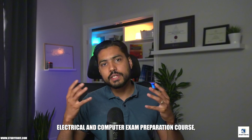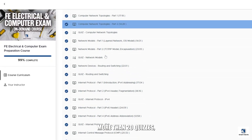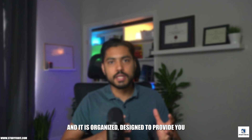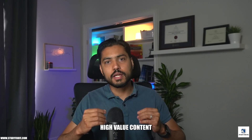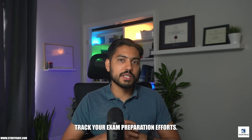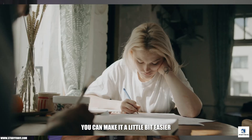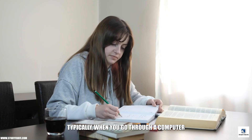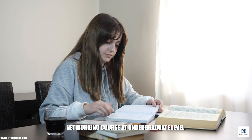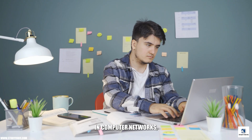Within my FE electrical and computer exam preparation course, I have more than 25 lectures on computer networks, more than 20 quizzes, mini exams, and computer-simulated practice — all organized and designed to provide high-value content within the context of FE exam preparation to fast-track your study efforts. If you're using effective exam preparation resources, you can make it a little bit easier to prepare for this challenging section. A typical undergraduate computer networking course tends to be quite broad.